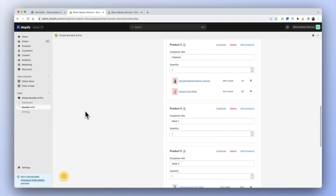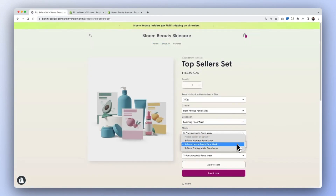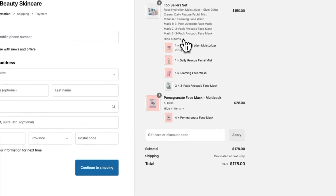With Simple Bundles, you can build any type of bundle, including fixed, multi-pack, or mix-and-match bundles in seconds. When customers buy your bundles online or in stores, bundles are broken down into individual SKUs for real-time inventory syncing and easy order fulfillment.